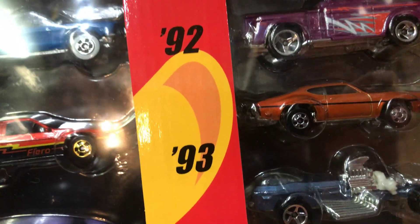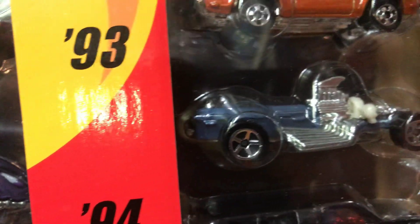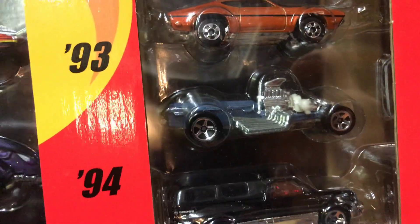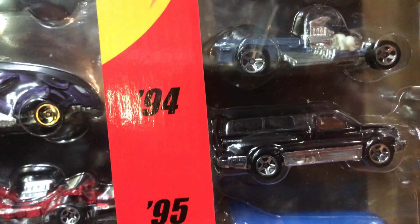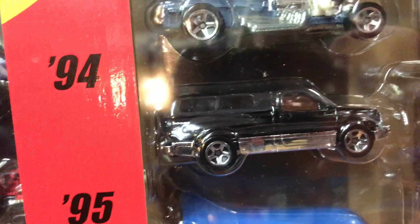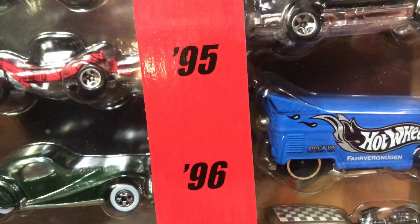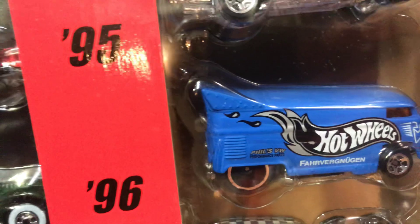For 1994 we have the Rigger Motor in kind of a blue color. Then for 1995 we have the Dodge Ram 1500 truck in black.